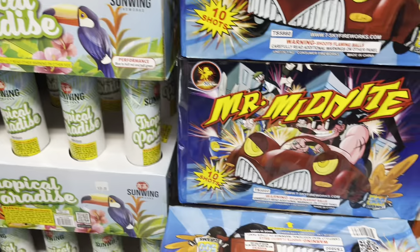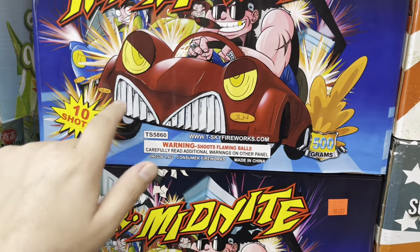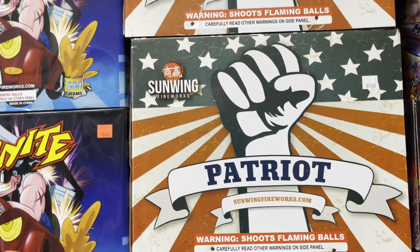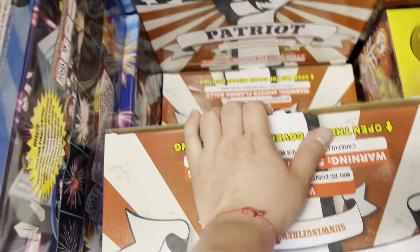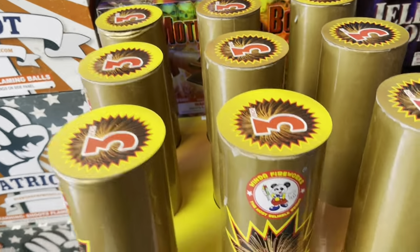T-Sky Mr. Midnight — 10 shots for 54. Sun Wing Patriot — 89 dollars, 12 shots on that cake. Then we got another NOAB over here — three inch Pyro Candy by Winda Fireworks, nine shots for a hundred dollars. This is professional rack right there.